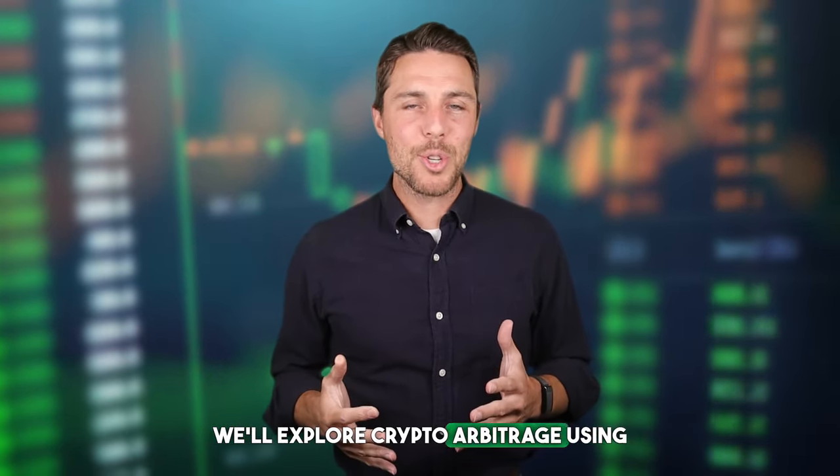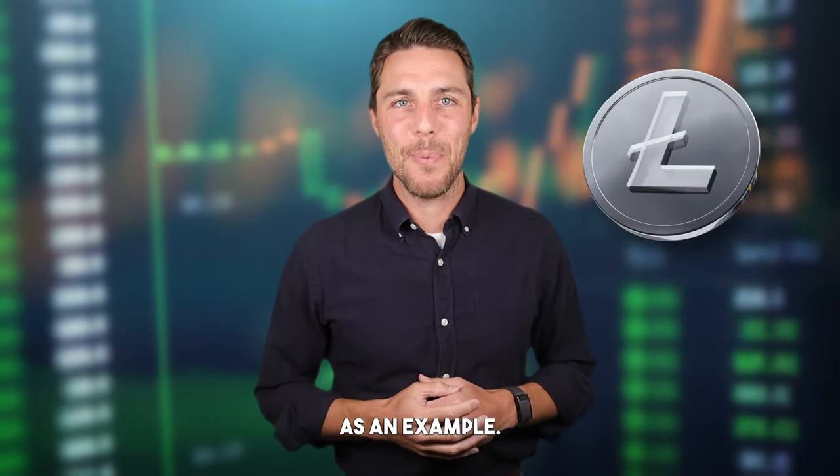Capitalizing on volatility — as you know, cryptocurrency prices fluctuate constantly. This dynamic market can present excellent opportunities for a strategy called arbitrage. In this video, we'll explore crypto arbitrage using LTC as an example. This strategy involves taking advantage of price discrepancies across different exchanges.